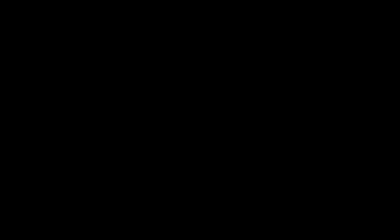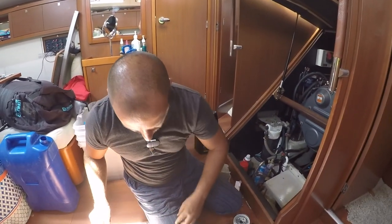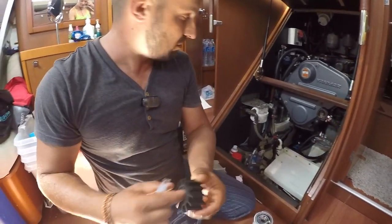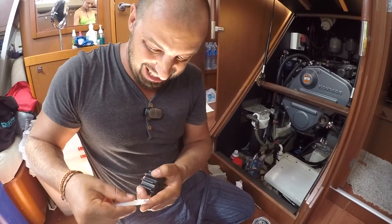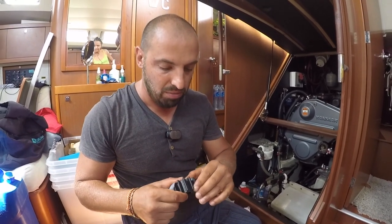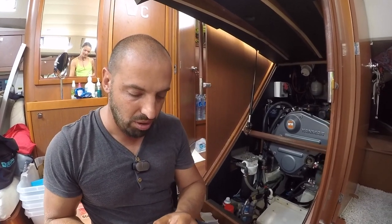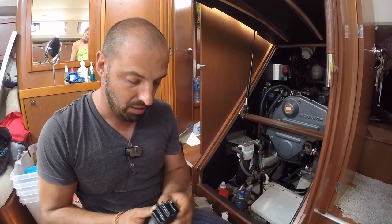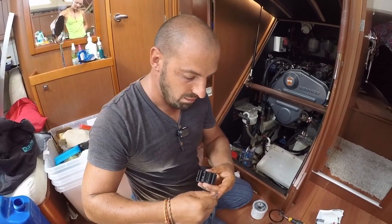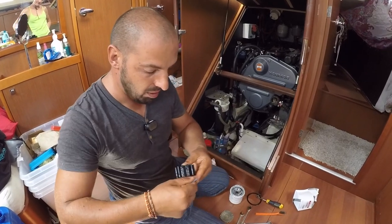Будем ставить импеллер. Импеллер — это такая штука, водяная помпа. Она крутится внутри двигателя и через себя пропускает воду. Сейчас я выдавливаю силикон и смазываю этим специальным силиконом весь импеллер. Это не густой силикон — жидкий, он таким и останется. Нужен просто чтобы импеллер был мягче и нормально вращался в воде. Нужно сделать это со всеми лопастями.